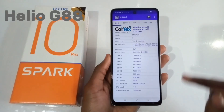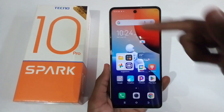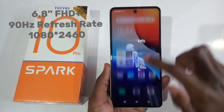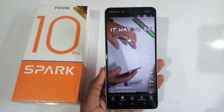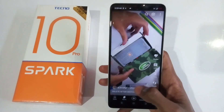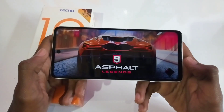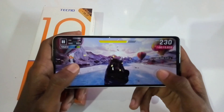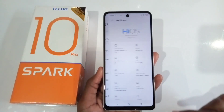The Techno Spark 10 Pro is powered by the Helio G88 processor running on Android version 13. It has a large 6.8-inch Full HD+ screen with 1080 by 2460 resolution and a 90Hz refresh rate. The 90Hz refresh rate comes in handy when watching videos on YouTube for smooth transitioning, and the Full HD+ screen is great for playing high-graphics games like Asphalt 9 Legends.